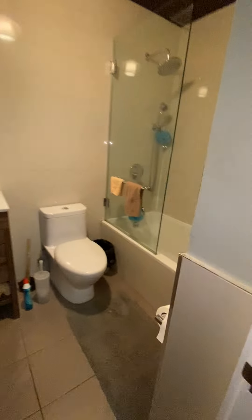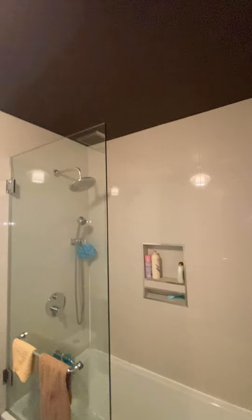Bathroom number two — also a deep soaking tub, retractable arm bar, and rain shower.